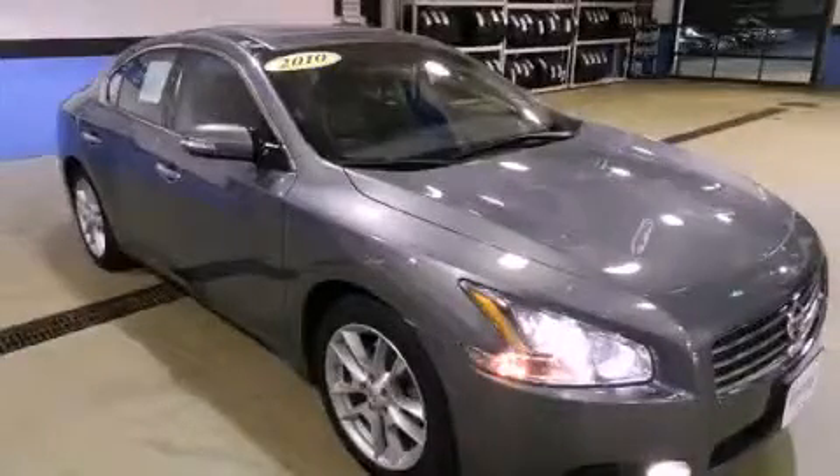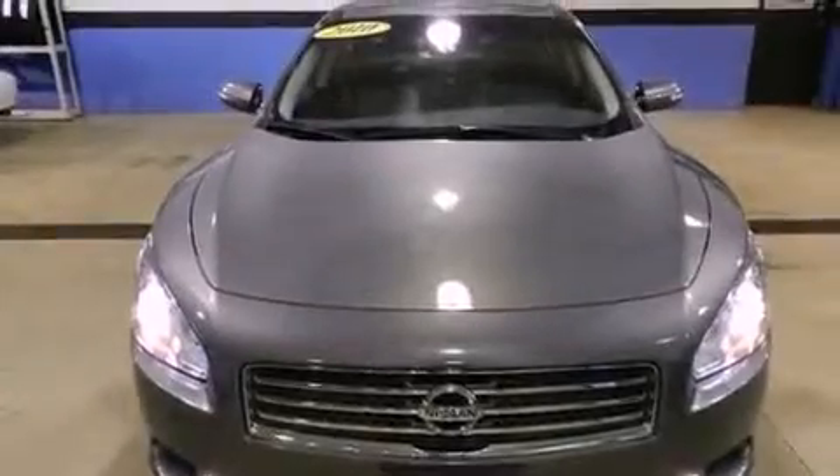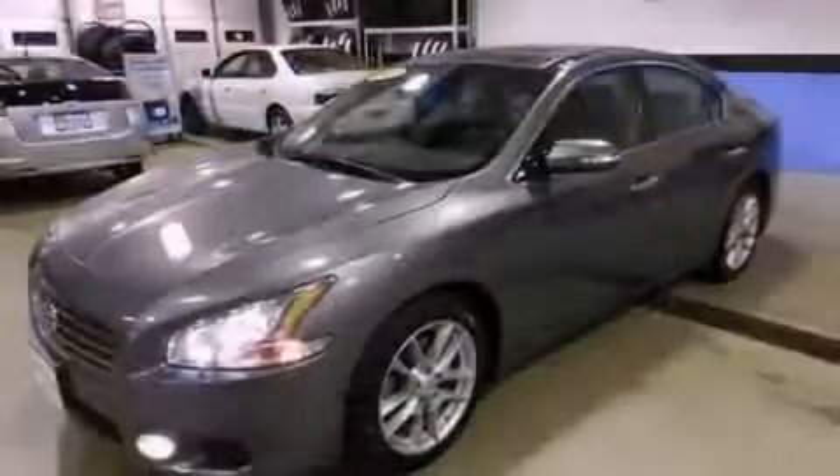This is a certified pre-owned 2010 Nissan Maxima. It features a six-cylinder engine and a continuous variable transmission.